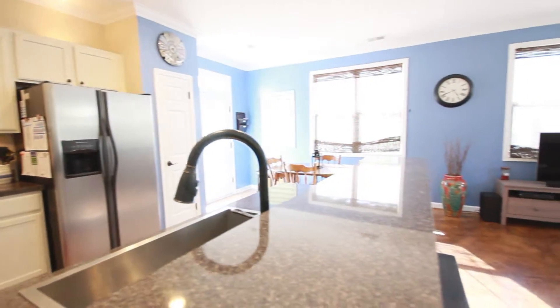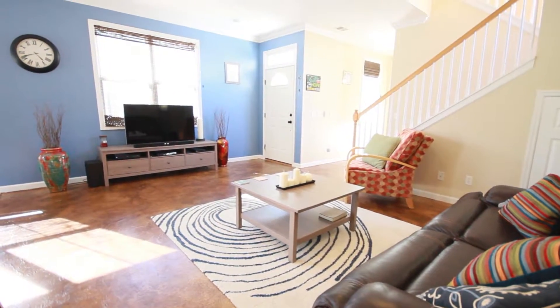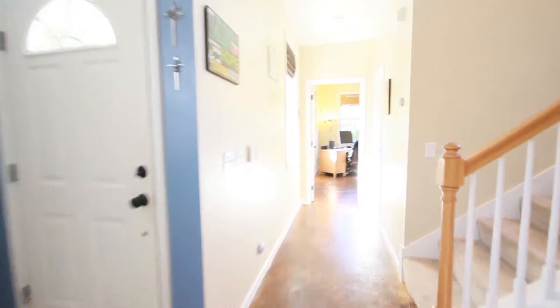This home was built in 2006 during phase three of Westbury Park's development. And just down this hallway is the first-floor bedroom and full bath.